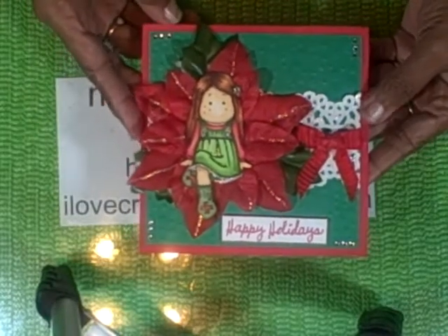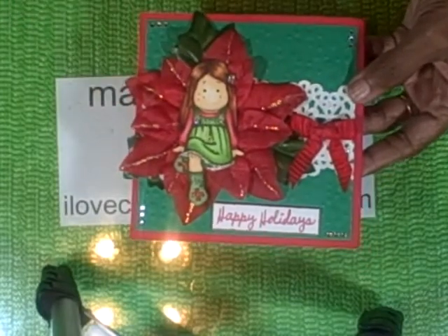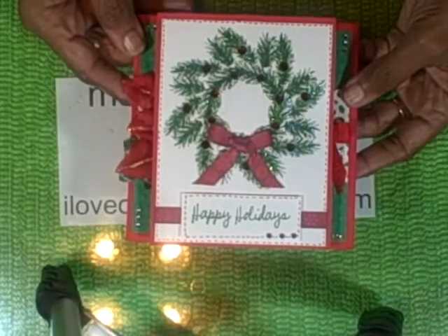I hope you enjoy my series of very simple to make backgrounds of all of my cards for 2012. Thank you very much for watching my video. Bye.